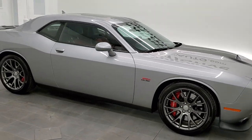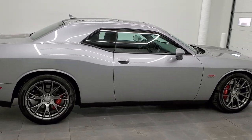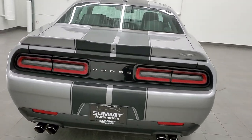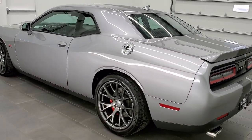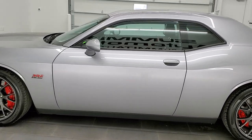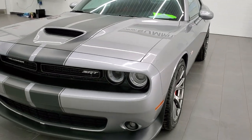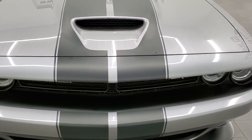This 2015 Dodge Challenger SRT8 in Billet Silver Metallic is stock number 11548Z. We are here at Summit Automotive in Fond du Lac, Wisconsin, your new and used sports car and Challenger headquarters. This 2015 Challenger has the 6.4 liter V8 motor, which pumps out 485 horsepower. This car has been fully safetied and inspected by our service shop, has a fresh oil and filter change. All the fluids have been checked and topped off, and this car is 100% ready to go.